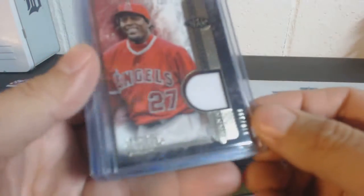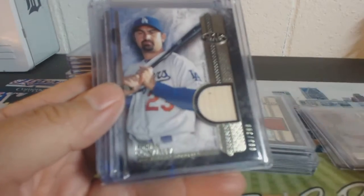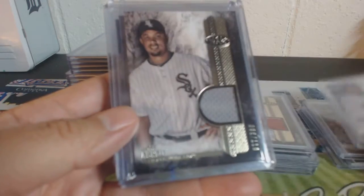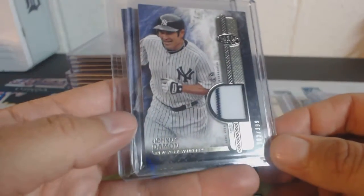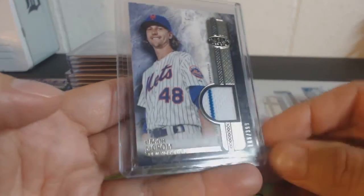We'll start off with some relics. Vlad Guerrero out of $3.99. $3.99 for Franco with a pinstripe. Bat Relic for Gonzalez out of $3.99. Fielder out of $3.99. Abreu out of $3.99. Ellsbury out of $3.99. Johnny Damon with a pinstripe. DeGrom with a pinstripe out of $3.99.